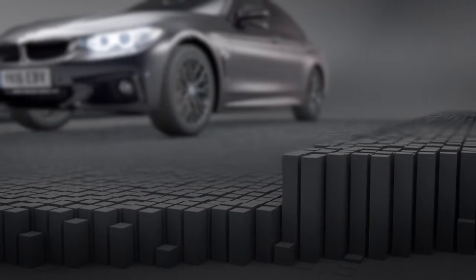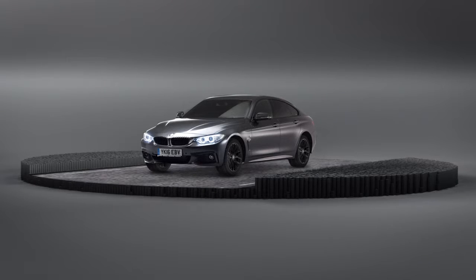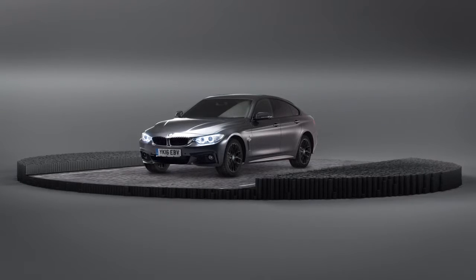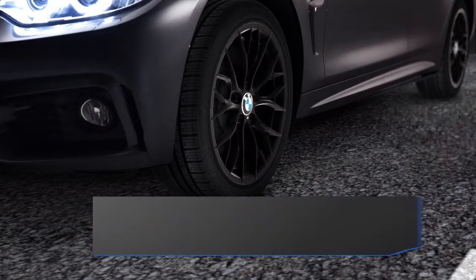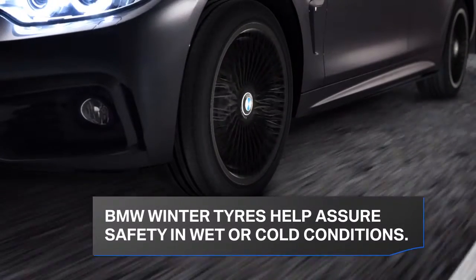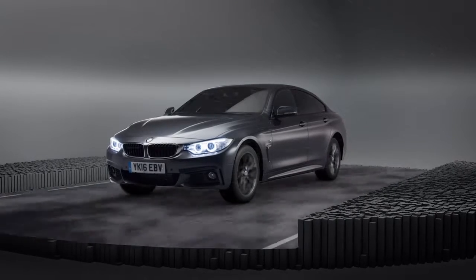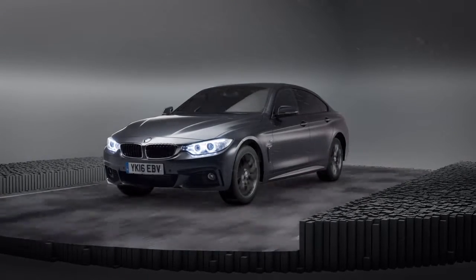Driving your BMW should be an enjoyable experience, but having to worry about adverse weather can be all too relevant. With BMW winter tyres, you can feel assured that your safety is being taken care of. When the weather gets colder and wetter, BMW winter tyres are there to step in.